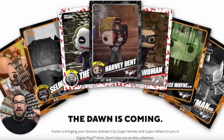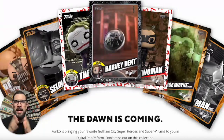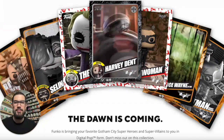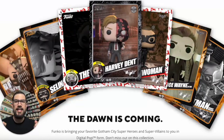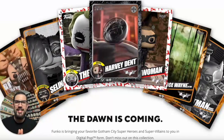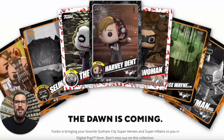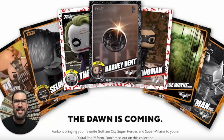Hey, what's going on people, welcome back to my channel. We are back with another NFT opening. It has been a while since we had some new Funko NFTs that I was able to get, but we got one of the most highly anticipated ones — this is the Dark Knight Trilogy. I cannot wait to open these up and see if we can pull some redeemables!